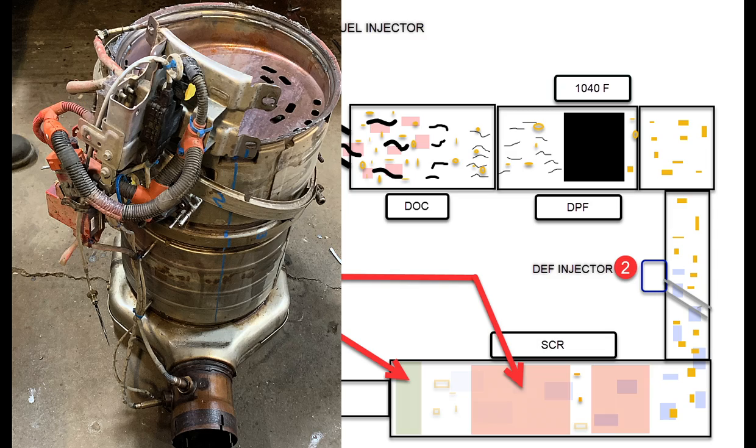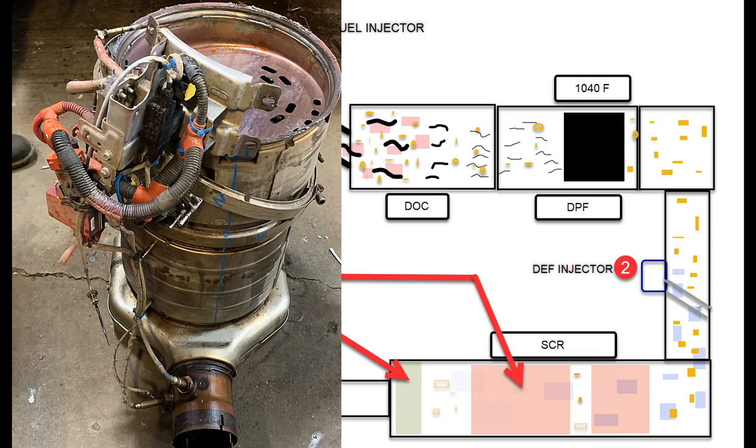Here we have a unitized after-treatment. The SCR brick is at the bottom. We've got the DPF and Catalyst off, so you can see the decomp swirl plate up there. This looks like something off of the space shuttle — hard to believe it's on a truck. Very efficient system now.